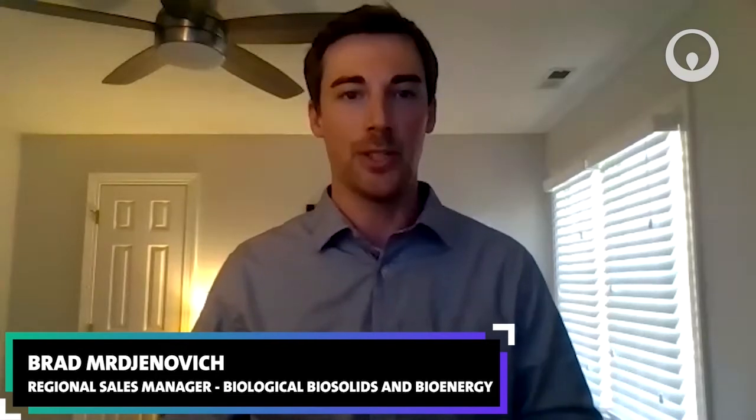My name is Brad Mergenovich. I am the regional manager for our biological and biosolids product lines. I've been with Veolia for the last 13 years, working on a wide range of our various innovative technologies.